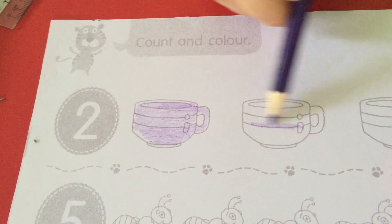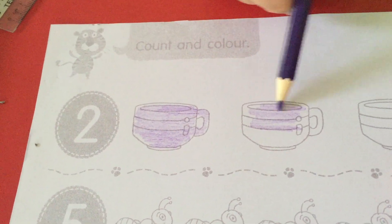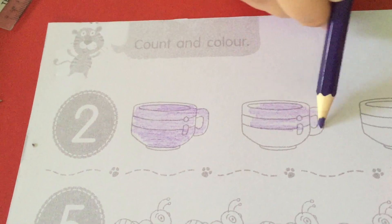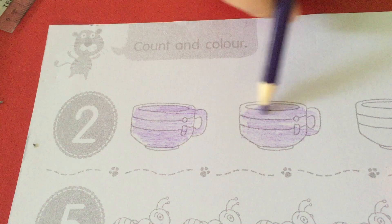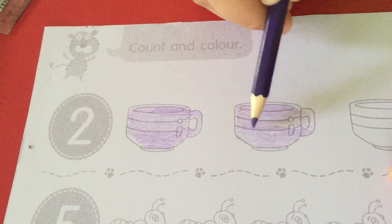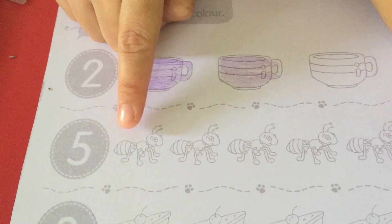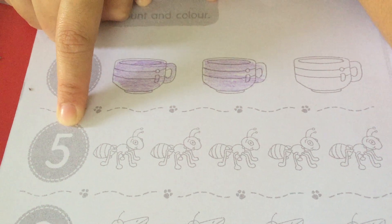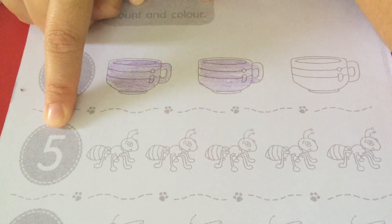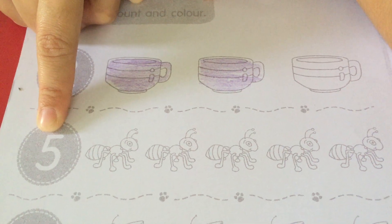Two. Okay, after that we move to the next. What number is this, children? Yes, this is number five. How many ants do you have to color, children?